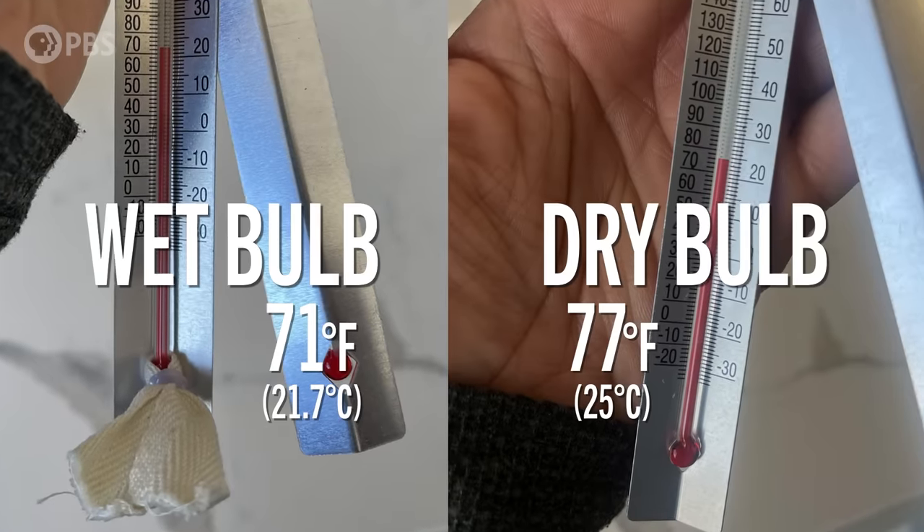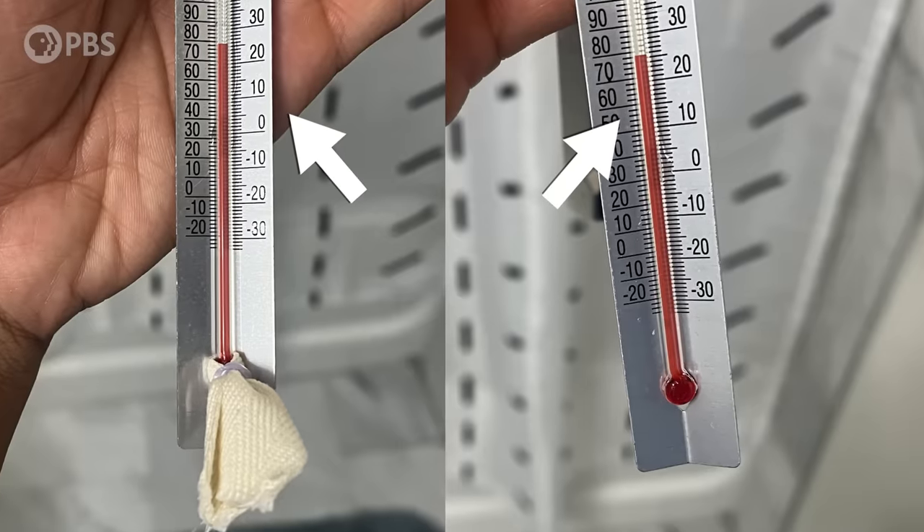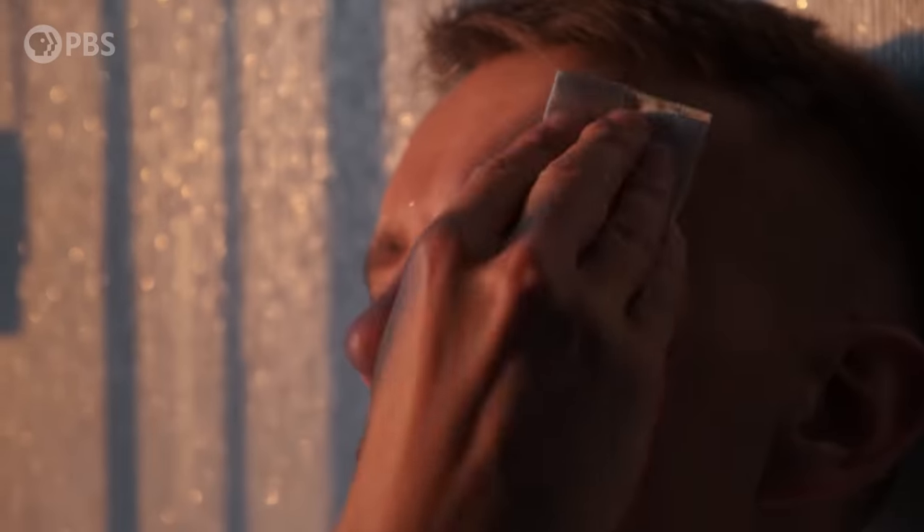In a drier environment, like here in my living room, water easily evaporates from the wet cloth, taking heat energy with it and causing the thermometer to cool. This means that the wet bulb temperature is generally much lower than the dry bulb temperature, as you can see right here. But as humidity rises, the cloth releases less moisture since the air is already saturated, causing the wet bulb temperature to rise, gradually approaching the regular air temperature. We humans — our primary avenue of dissipating heat is through the evaporation of sweat. So the wet bulb temperature is a better index of that evaporative capacity of the environment and our ability to dissipate heat into the environment through sweating.